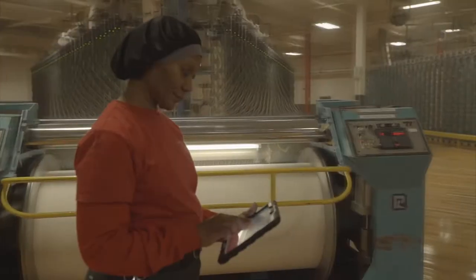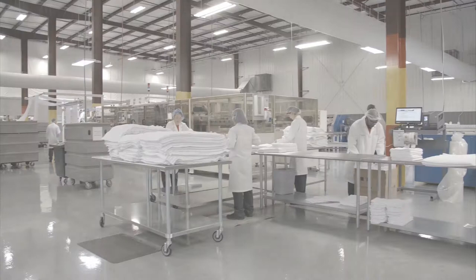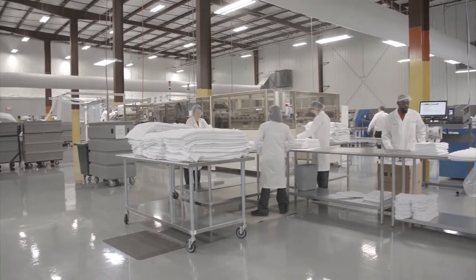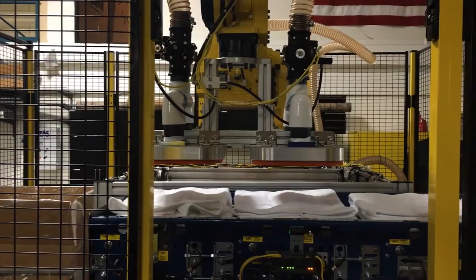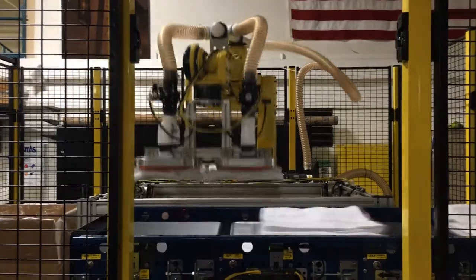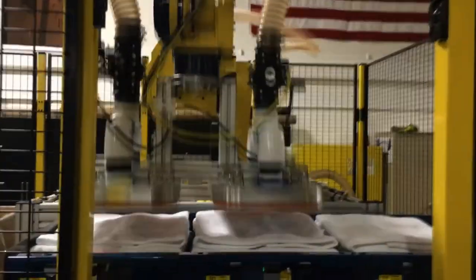Automation is installed throughout our smart plants. Automation helps keep our working environments clean and our associates safe. We continually monitor air quality and lighting. 5-axis vacuum robots complete the process and perform repetitive tasks in order to reduce operator fatigue and avoid repetitive motion injuries.